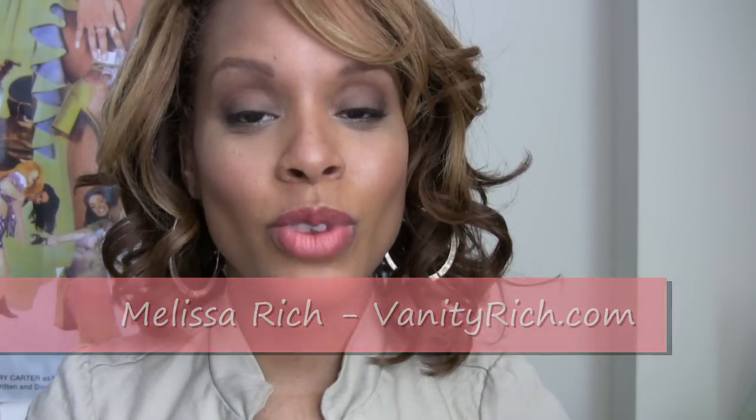Hi beauties! It's Melissa Rich from VanityRich.com. I'm here doing my second video review on a line of products that debuted in 2010 called Finicky. It's a luxury beauty brand that specializes in multi-ethnic hair care and skin care.